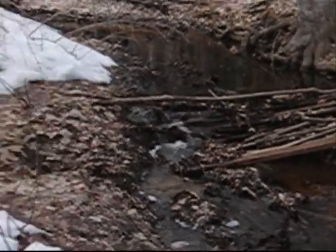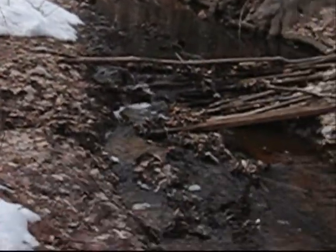This is one of the creeks that runs back here in the woods behind the hospital — the state hospital.